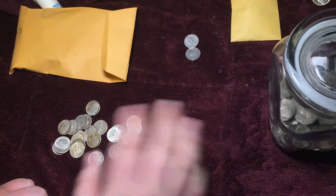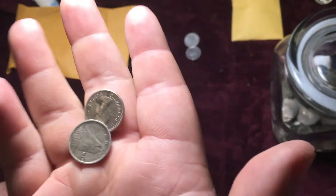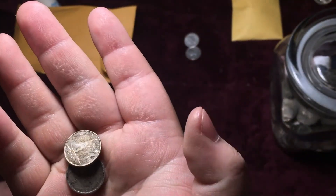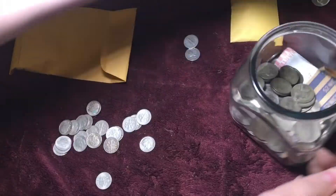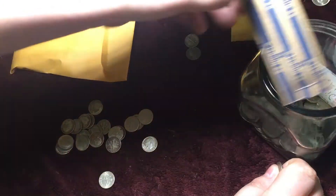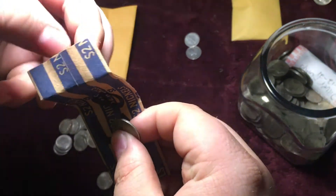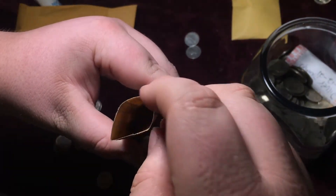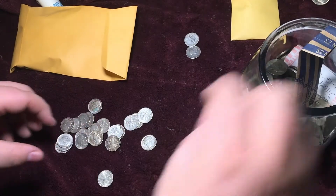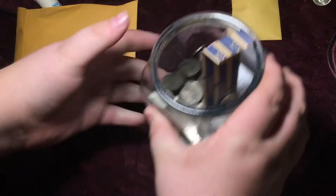We also found two Canadian dimes — a 1963 and a 1943 — they were mixing in with the Roosies. We'll get the silver jar ready. This is the foreign silver section. Let's toss it in with the foreign silver, toss in the Roosies, and the mercs.